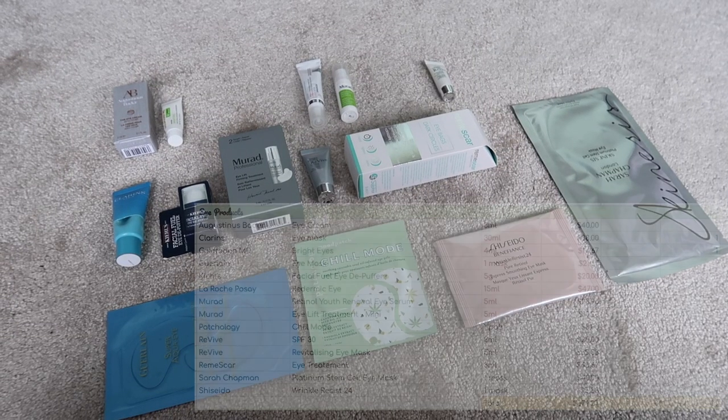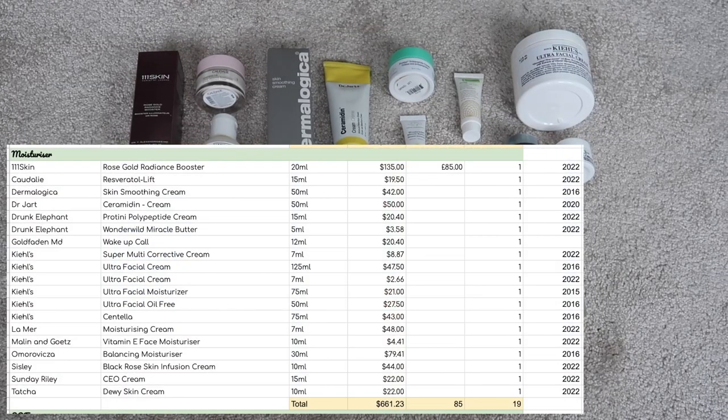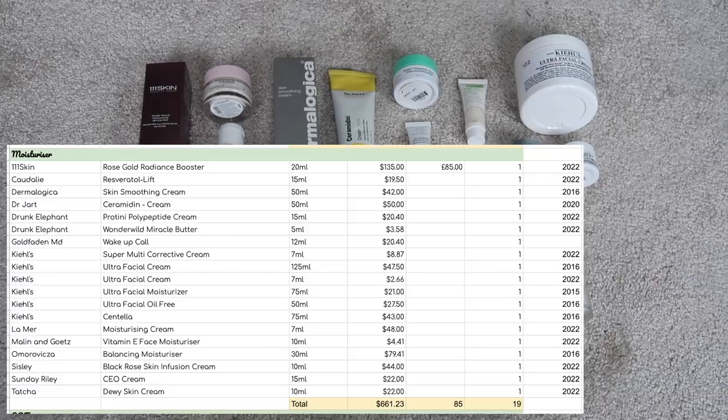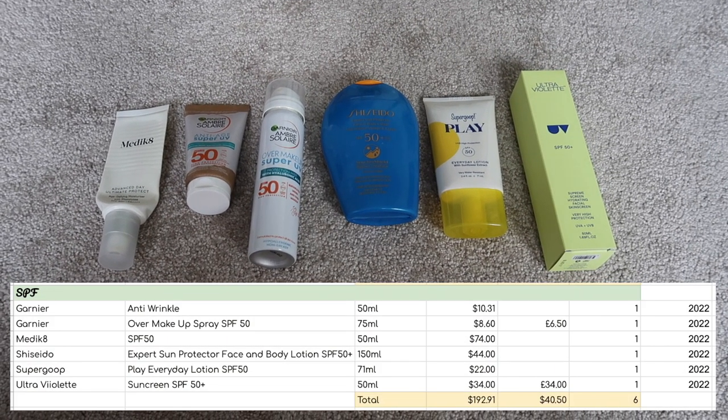I have 14 eye products worth $374.27. I have 19 moisturisers worth $661.23. I have six SPFs worth $192.91.